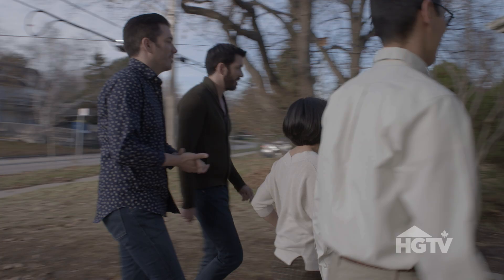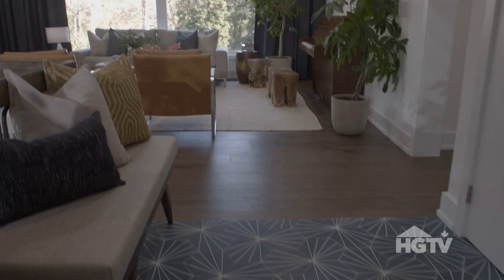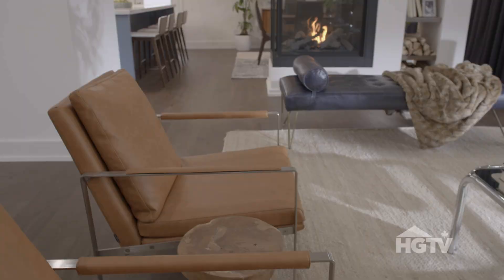This is going to be good. This is fabulous! I can see all the way through. I love this. Look at the colors — I can't believe it.